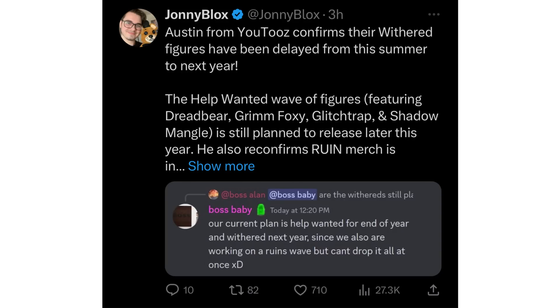Also, thanks to Johnny Blox, one of the actual YouTooz developers has confirmed that the Withered figures have been delayed from this summer to next year. But do not fear, because the Help Wanted wave of figures featuring Fredbear, Grim Foxy, Glitchtrap, and Shadow Mangle is still planned to release later this year. He also confirmed that Ruin merch is in the works. We're getting a whole bunch of brand new YouTooz — cannot wait.